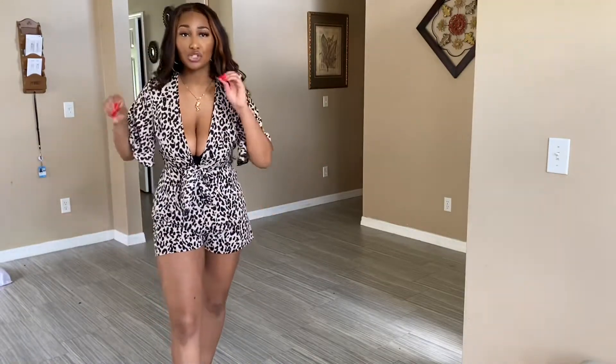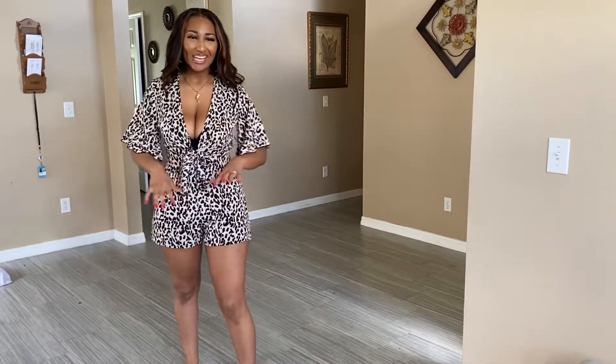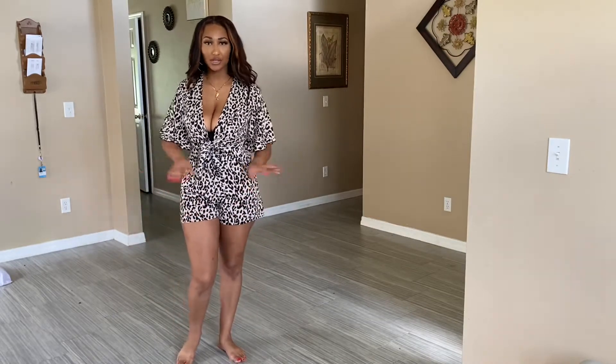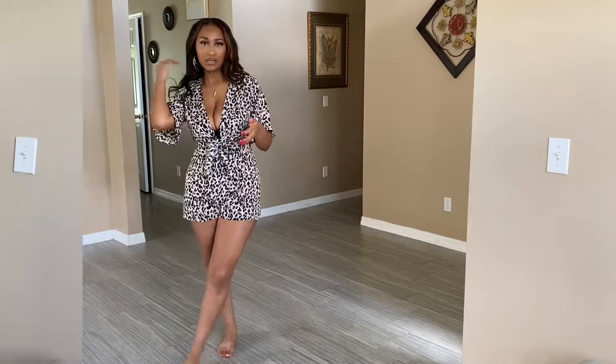This is in a size medium and it fits true to size on me — a small would have been too tight. It has that cute classy look where I could dress it up for dinner or wear it with sandals during the day. I feel like I can get both the night and day looks out of this.